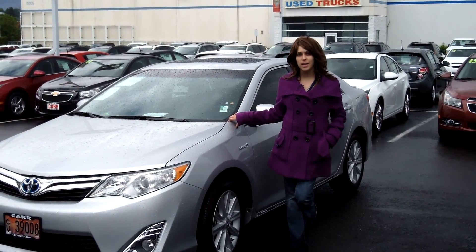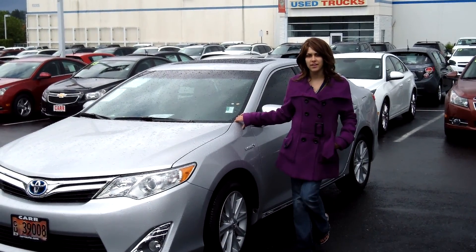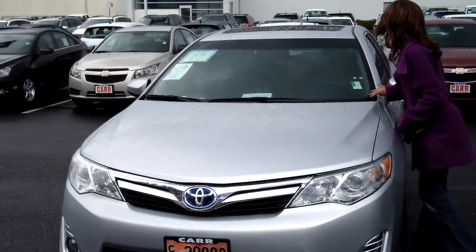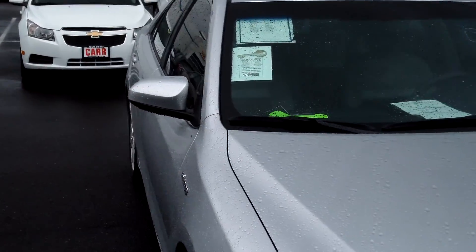Hey guys, this is Annalise. I am down here at Car Chevy World in Beaverton. Thank you for clicking on that link. This is your virtual tour for a 2012 Toyota Camry, stock number C139186A.